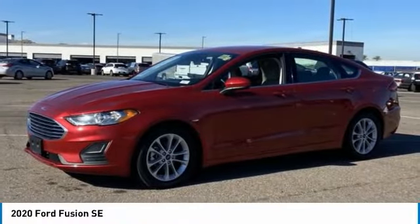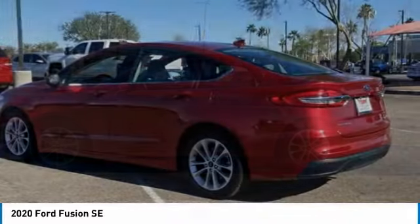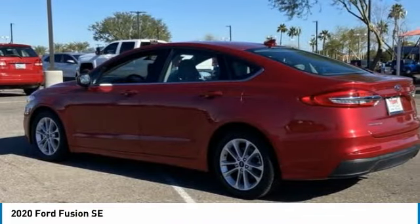You are going to love the 2020 Fusion. You can have both impressive power and great economy in a Fusion.